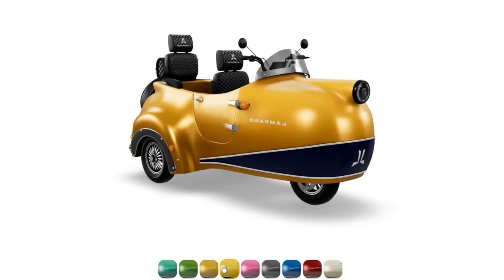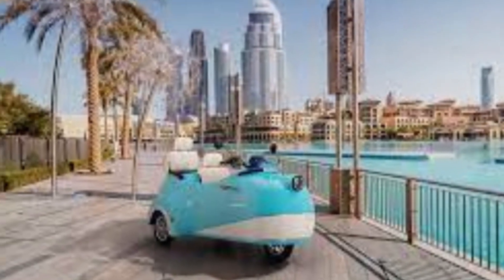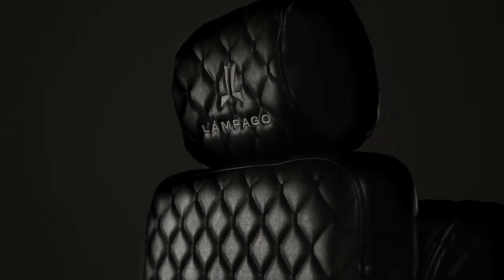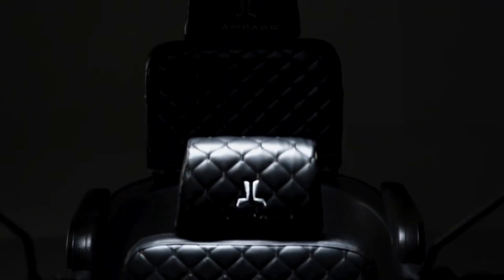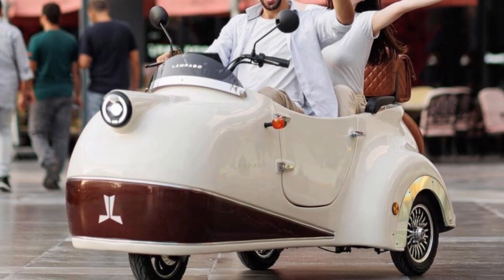The electric motors provide pedal assist and throttle, so you can ride with less effort, making them accessible for a wide range of riders. Lampego's trikes evoke a nostalgic, carefree feeling of earlier eras while offering updated convenience and sustainability with their electric powertrains. Riding a brightly colored Lampego trike lets you explore with flair and stand out from typical bicycles and scooters. With their three-wheel stability and electric boost, Lampego's trikes open up the joy of cycling to more people, and their retro styling appeals to those looking for something unique.